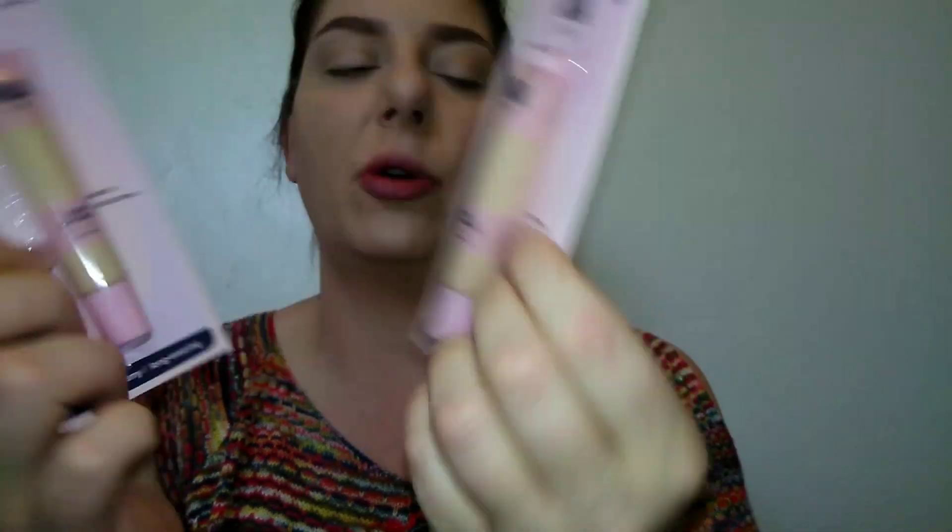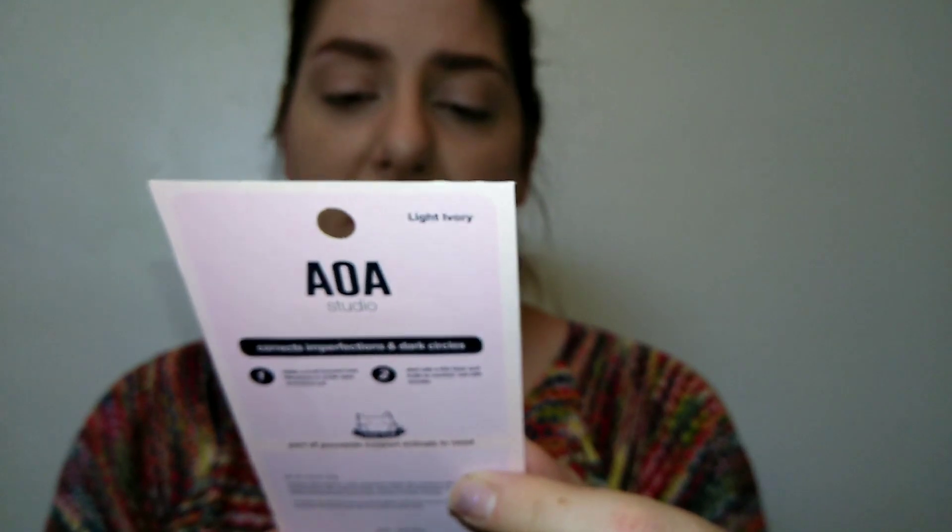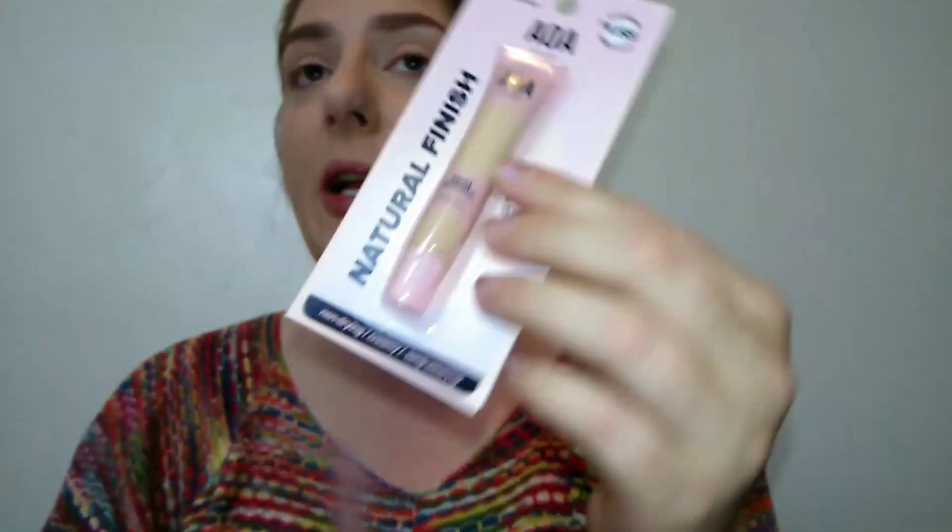I also picked up two AOA Natural Finish Full Coverage Concealers. Part of those purchases are also donated. They're supposed to be good for all skin types — non-drying, creamy, and long-wear. I picked up two different shades because I wasn't sure which would match; these were $1.55 each.